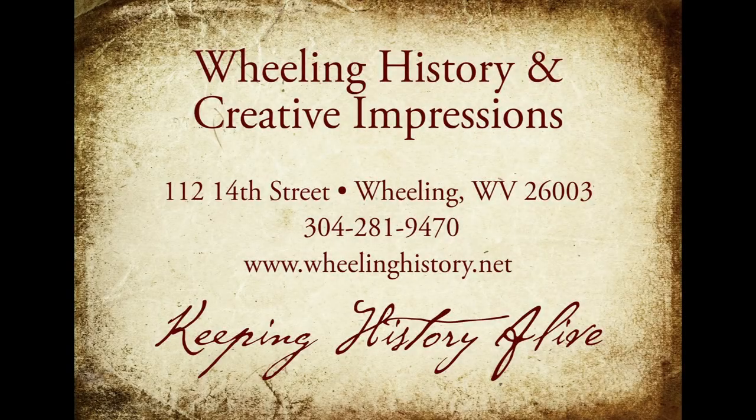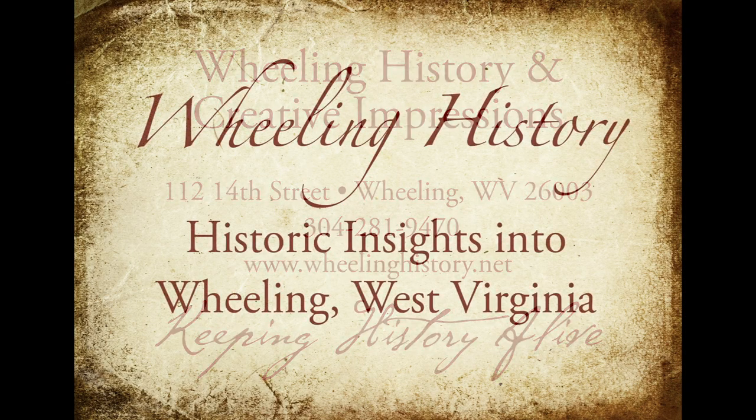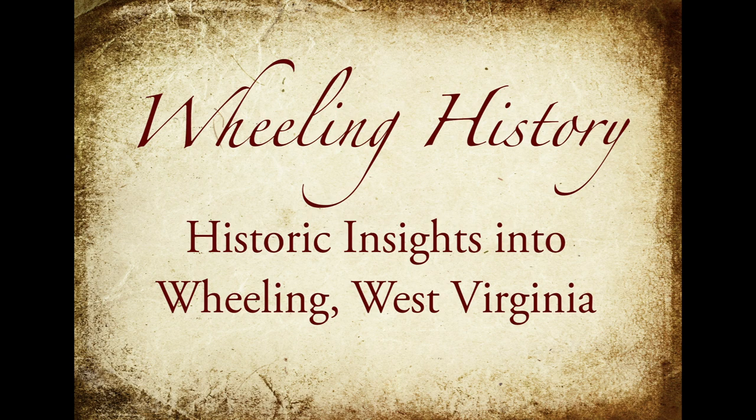Wheeling History and Creative Impressions are going to give you some new insights into some historical Wheeling images.